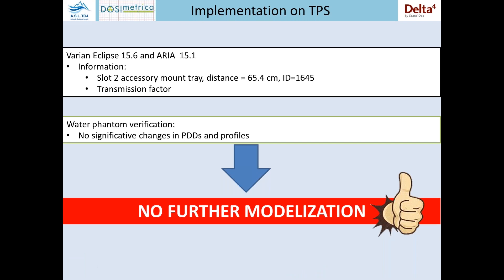The first step of our implementation was to characterize it on our TPS and in the record and verify system. We have a Varian Eclipse version 15.6 and ARIA version 50.1. In this system, it was necessary to enter only two pieces of information: the slot of the linac in which it is mounted, and the transmission factor of the detector itself. Just out of curiosity, we also performed PDD and profile measurements with the water phantom, but no significant changes were observed. So it is not necessary to create a new machine model on the TPS.